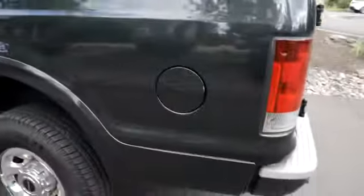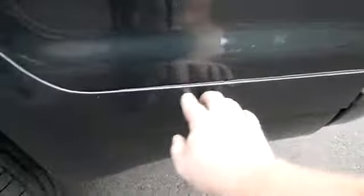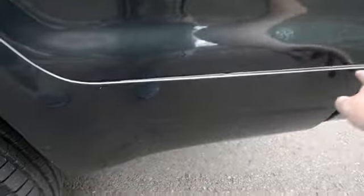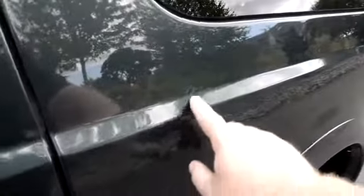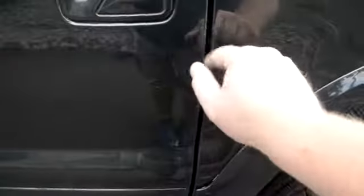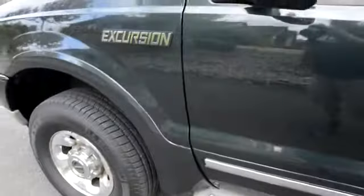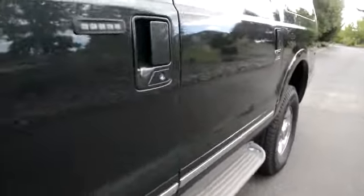If we look down the side here, this part is a little loose. It probably just needs the double-back strip tape from the factory peeled back and reattached. You can see a couple little scratches and chips. Right here are probably the worst scratches on it — they might be able to buff out. Little chips on the door edge. Running boards are real nice. There are no dings on it; it's super clean down the side.